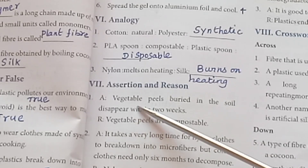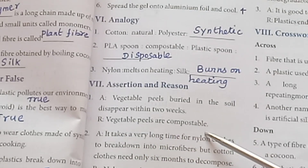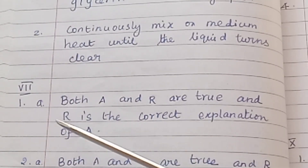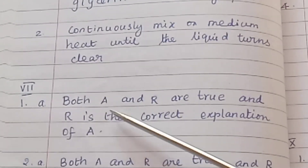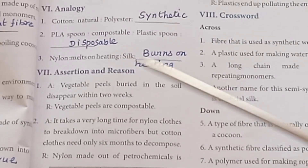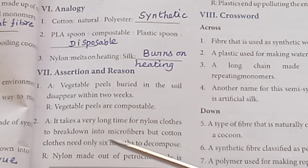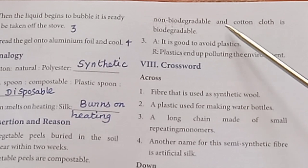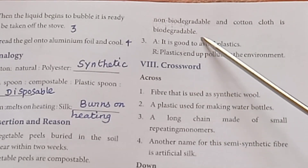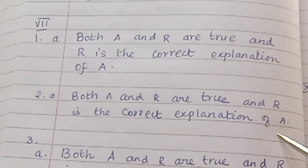Assertion and Reason. Question 1: Assertion — Vegetable peels buried in soil disappear within 2 weeks. Reason — Vegetable peels are compostable. Answer: Both A and R are true and R is the correct explanation of A. Question 2: Assertion — It takes a very long time for nylon cloth to break down into microfibers, but cotton cloth needs only 6 months to decompose. Reason — Nylon is made up of petrochemicals and is non-biodegradable, while cotton cloth is biodegradable. Answer: Both A and R are true and R is the correct explanation of A.